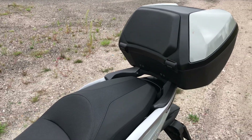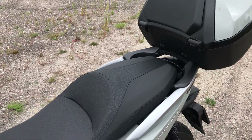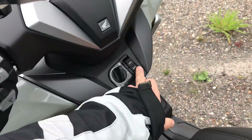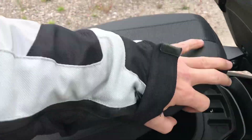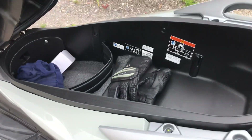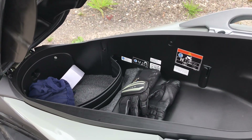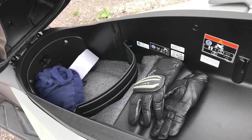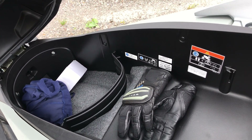The backrest for the pillion passenger works very well. Opening the seat — press the button, it lifts up — and there's plenty of room in there for two full-face helmets, no problem at all, plus pretty much any kind of luggage you can think of.